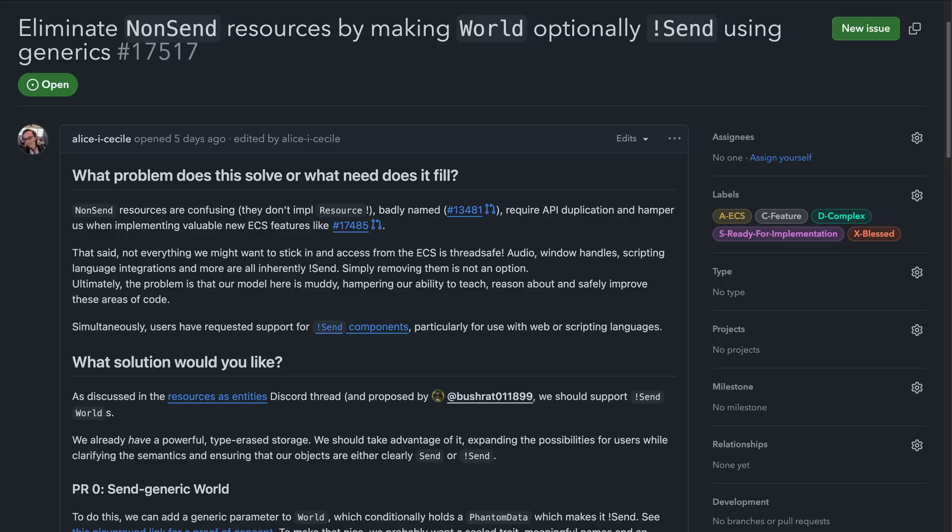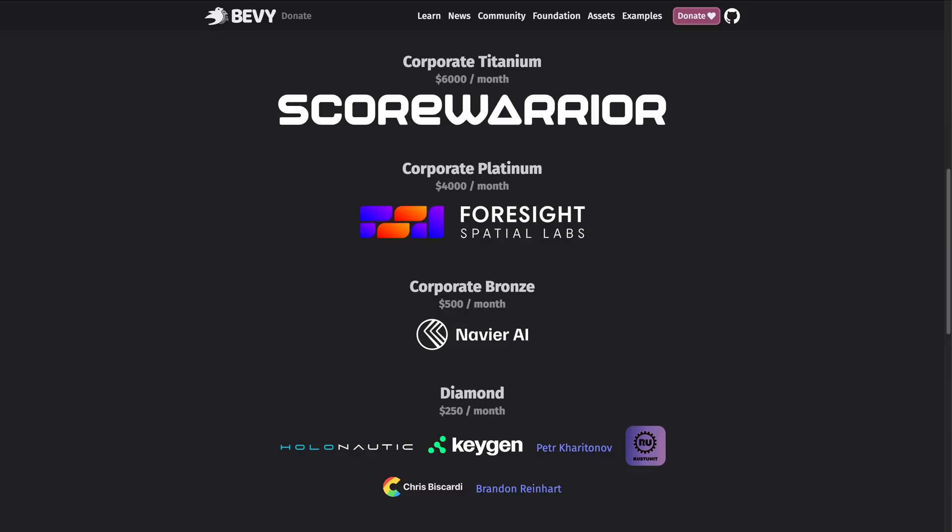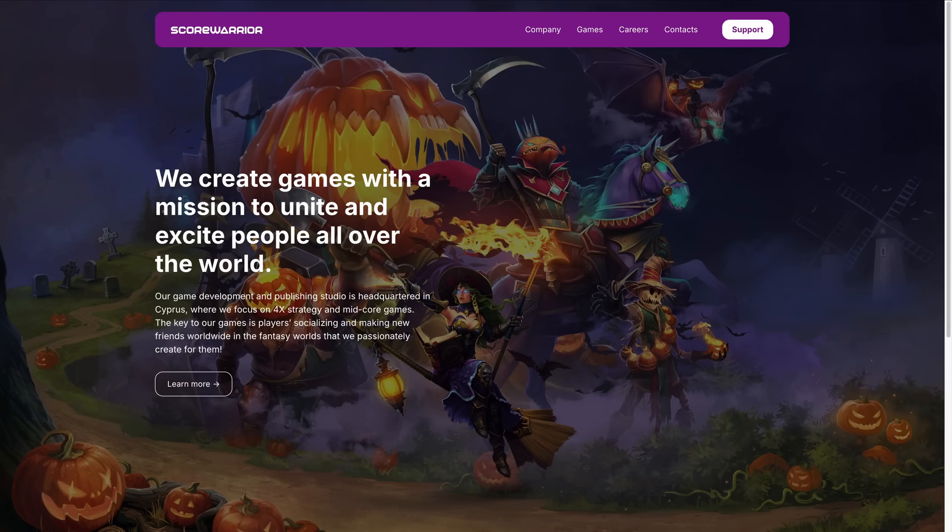As always, the working groups can be found in the Working Groups channel in the Bevy Discord, so go check them out if you want to get involved. Meanwhile, Score Warrior became a corporate Titanium sponsor this week, which is always great to see. The company was founded in 2015 and is focused on 4X strategy and mid-core MMO games. If you want to donate to Bevy, head on over to bevyengine.org/donate and join in supporting the development effort.